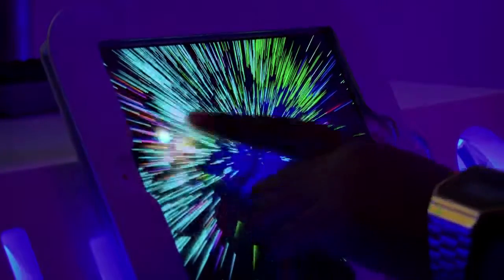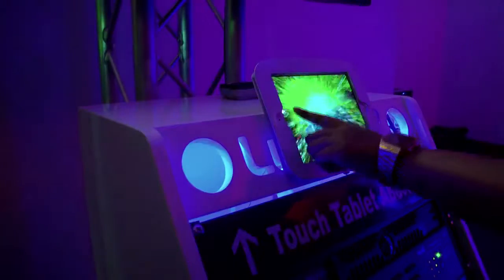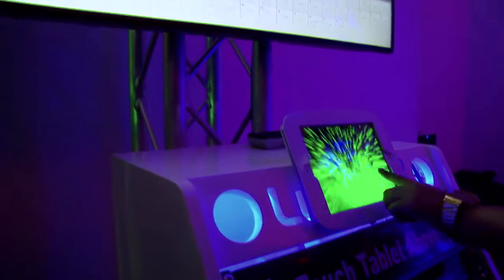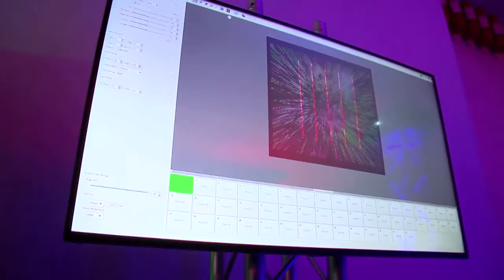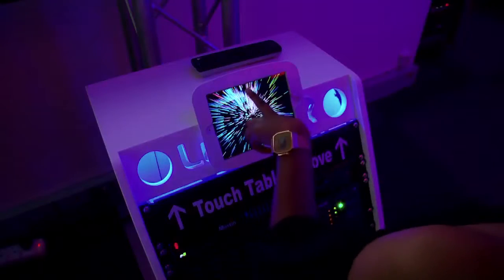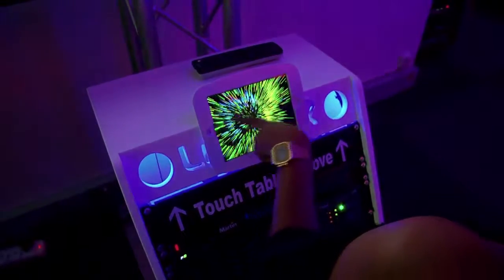Trends in lighting are pushing beyond lighting itself and going more into control — how lighting can be controlled to give the user an interface to manage different scenes in your house or office, and adapt it to what you need at any given time or for the task you are performing.